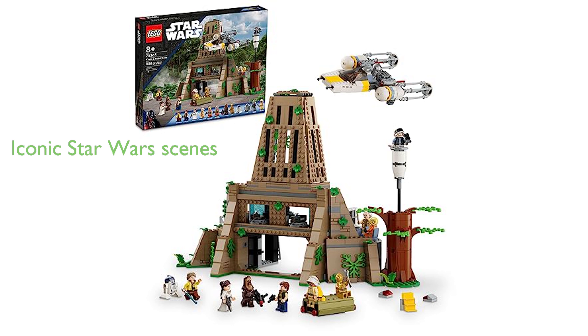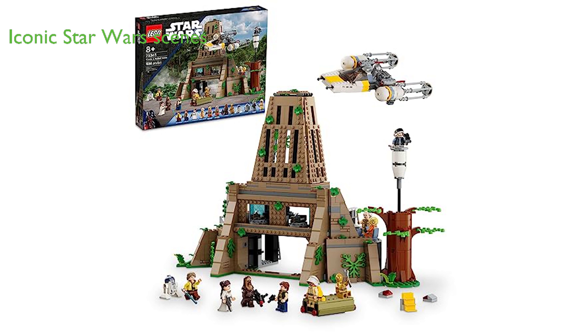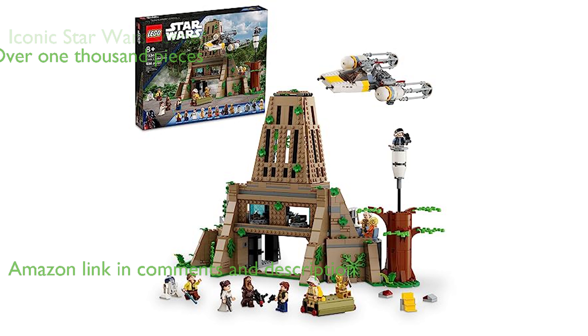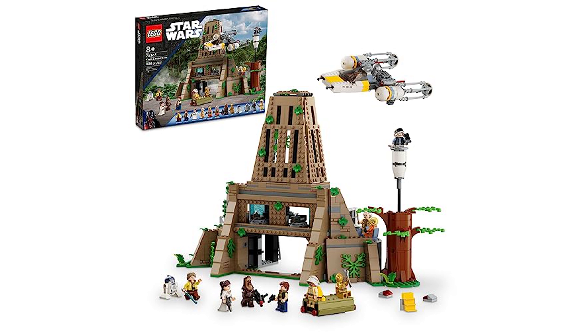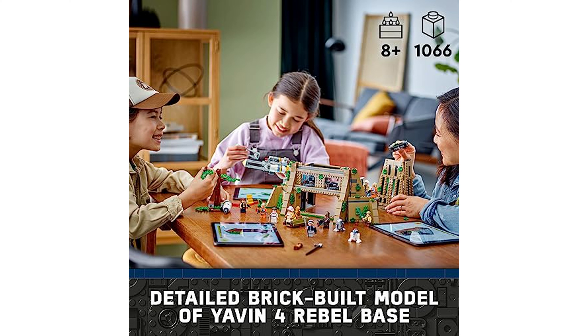The LEGO Star Wars Yavin 4 is a captivating playset that brings the iconic scenes from Star Wars: A New Hope to life. With over 1,000 pieces, this set offers a detailed command room, pilot briefing room, medal ceremony stage, and a buildable tree with an elevating watchtower, providing hours of creative play.